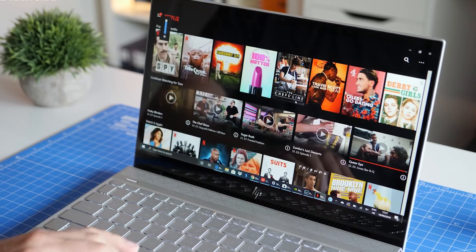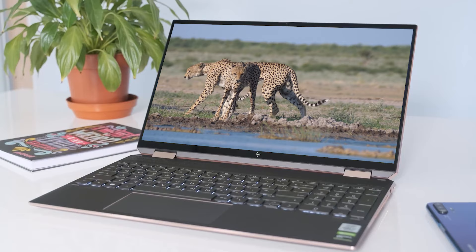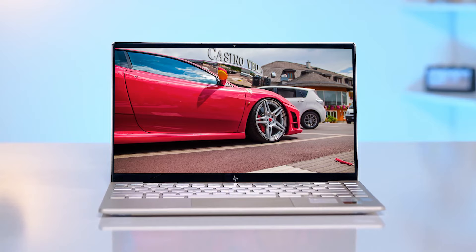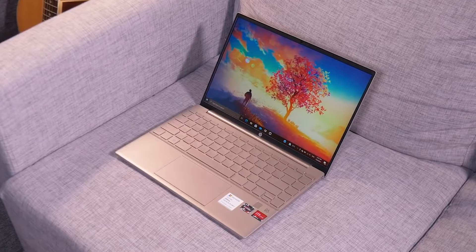HP makes some great laptops, but with so many great models to choose from, it can be hard to know which one is going to be the best for you. In this video, we'll break down the top 5 HP laptops on the market this year, based on price versus performance and situations they'll be used in. So whether you're looking for something for school, work, casual use, or anything in between, stay tuned — we'll have the perfect option for you.